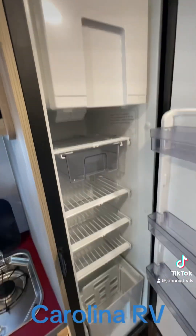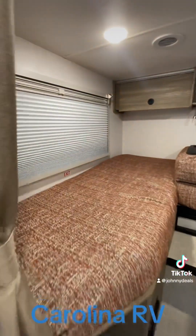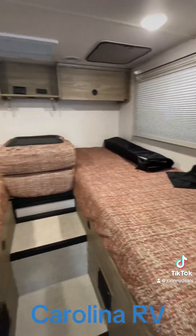There's a fridge, and we've got two twins that convert into one big bed.